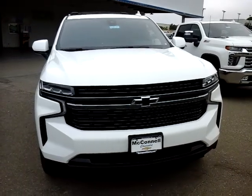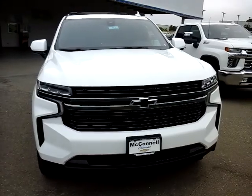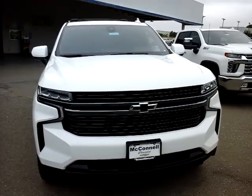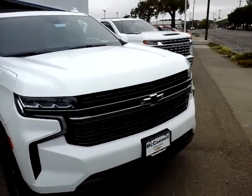Good morning, Glenn Lawrence at McConnell Chevrolet in Healdsburg, California, presenting the 2021 Chevy Tahoe RST. This is in Summit White with jet black interior.